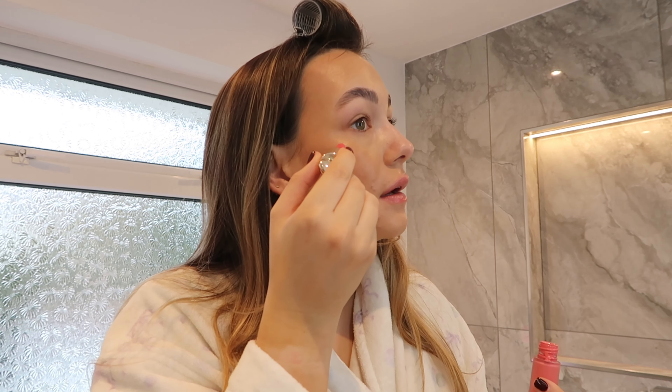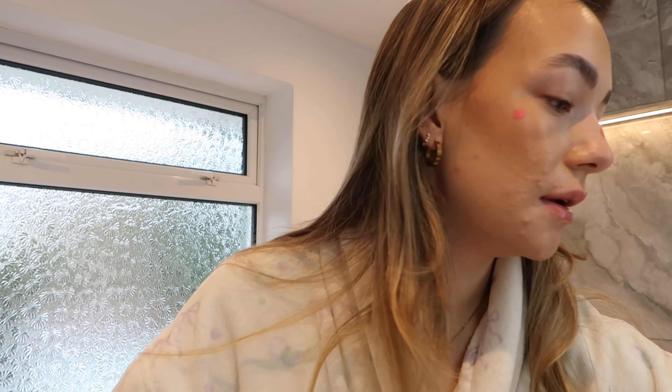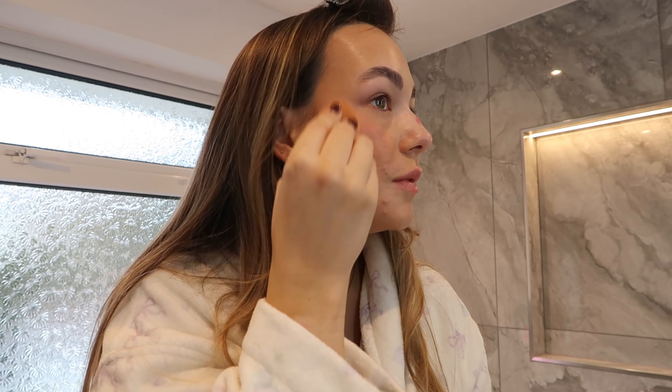Next we're going in with the Rare Beauty blush in the shade Happy. I do swap around with my blushes — I also use the Hula Beauty jelly blush in plum, which I love; it's a bit darker and gives that sun-kissed, sunburn look which I really like for summer. With Rare Beauty, less is more — it really spreads, so I just do three dots around my face and blend with my Beauty Blender in a circular motion for a nice simple blush without it being too much.